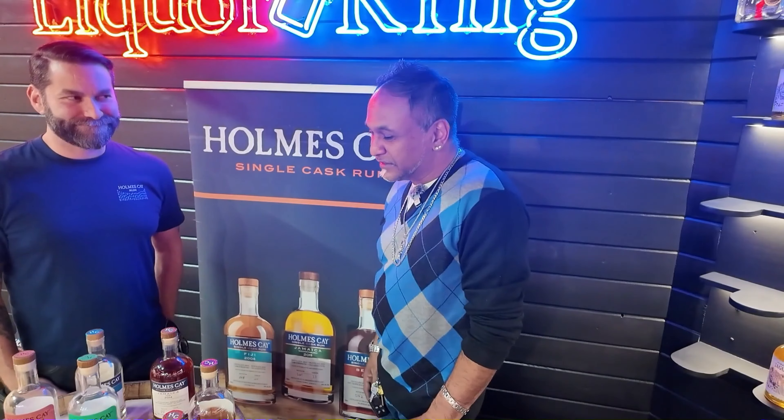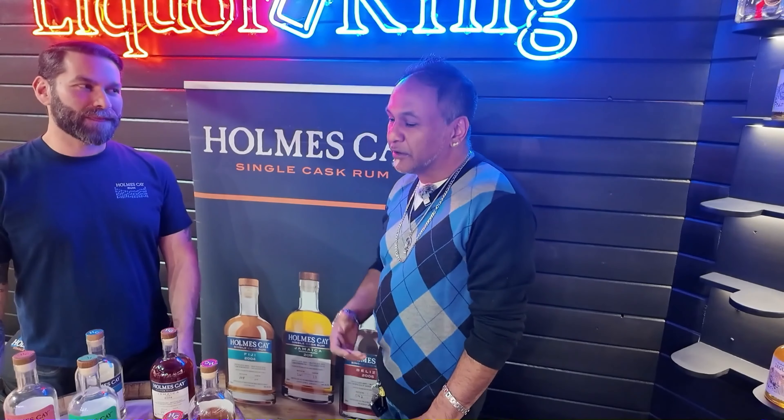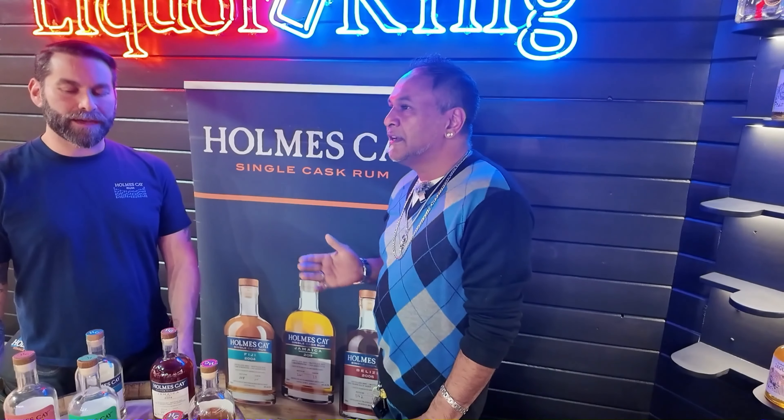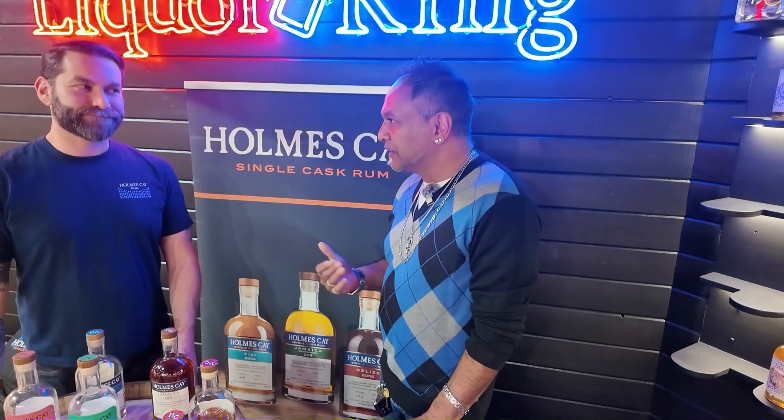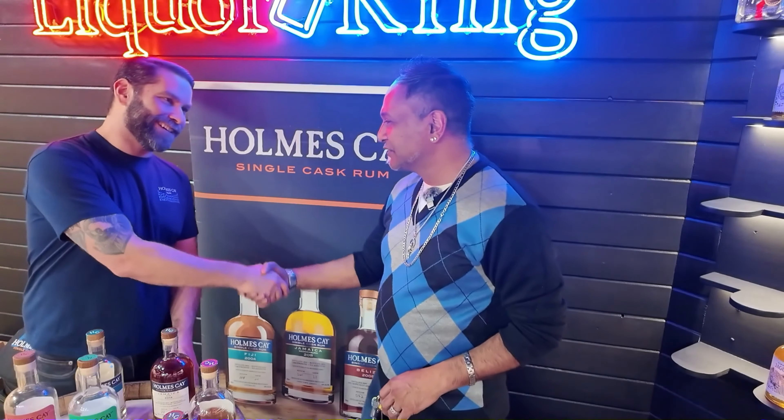I definitely appreciate all the knowledge on the products, so my viewers know that these products are not just for the traditional rum drinker — they are for bourbon and scotch drinkers too. If you're trying to branch out and do something a little bit lighter or easier, this would definitely be a good choice. Appreciate your time. Great to see you.